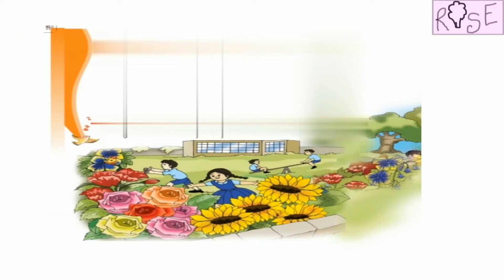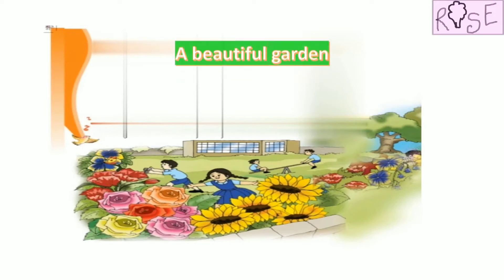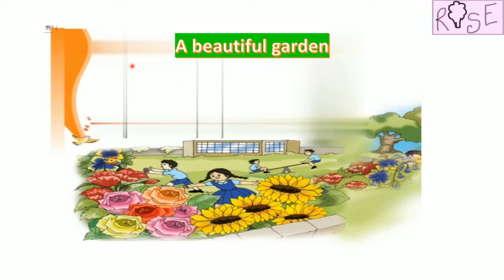Let us look at this picture now. What can you observe? I can see a beautiful garden in the picture. Yes, this is a beautiful garden with lots and lots of flowers. Can you identify some of the flowers in the picture? What about these blue and yellow color flowers? What are they called?